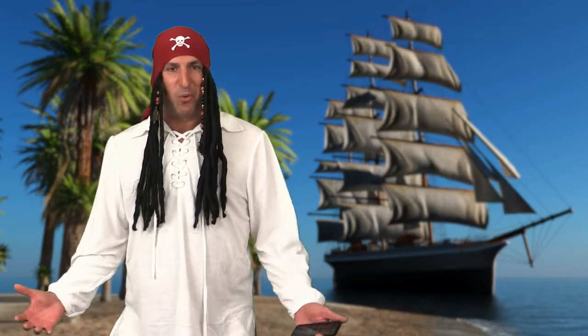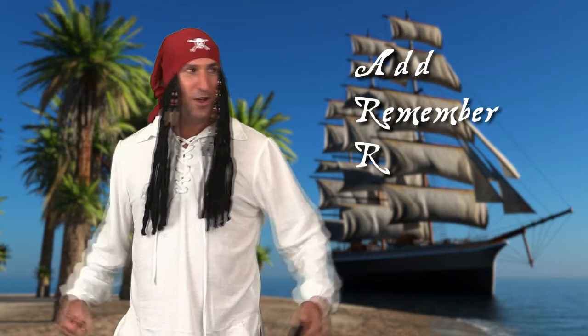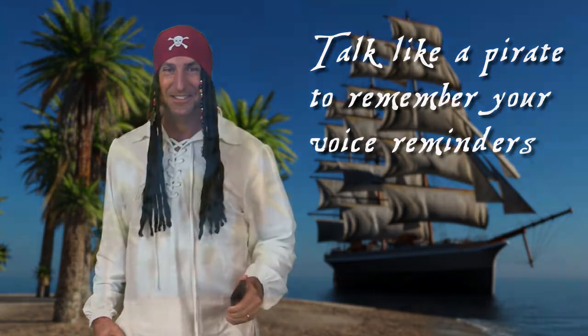So there you have it — the pirate way to remember what you want to say to that wicked wench of the web, Siri. Remember R like a pirate: A for add to a specific list, R to remember something to your default list, and R to remind you at a specific time. Talk like a pirate to remember how to set your reminders. Oh, I can't believe I just did that.